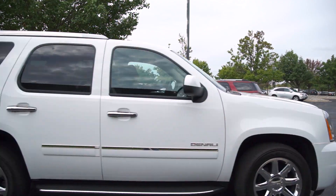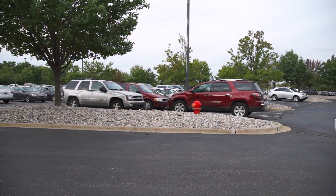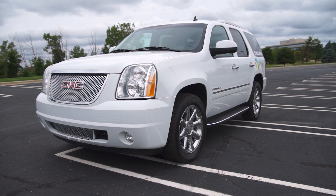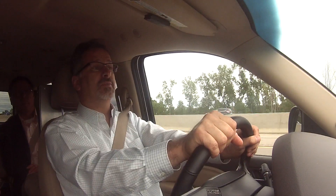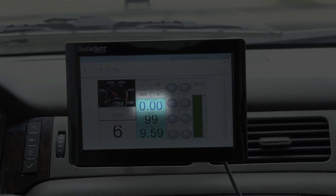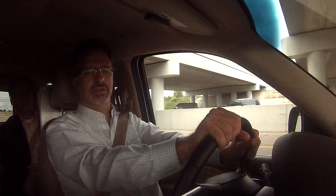You only need 30 horsepower to maintain a cruising speed on the highway. Other times you want all the power this 6.2 liter engine can give. Now as I come over this hill and I'm coming down, I take my foot off the throttle — I've gone right to zero. So as we're coasting down, we're firing on no cylinders right now.